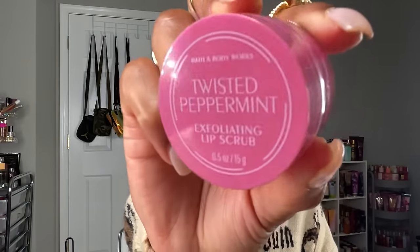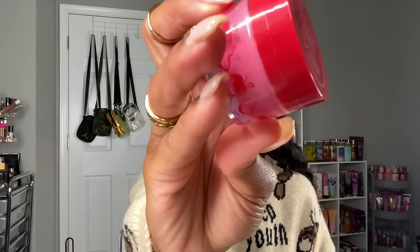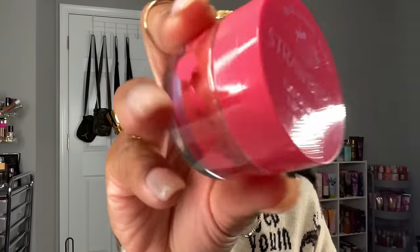I picked up Twisted Peppermint — can't wait to try this because I know it's going to have that pepperminty tingly feeling. I also got Winter Candy Apple, which I know is going to smell amazing, and Strawberry, which I know is going to be really nice as well.